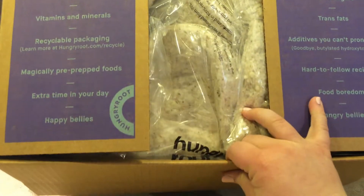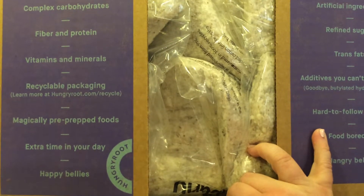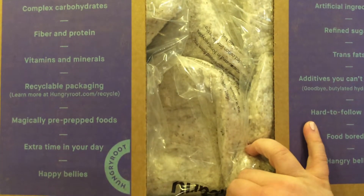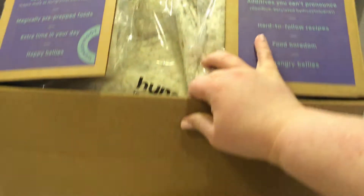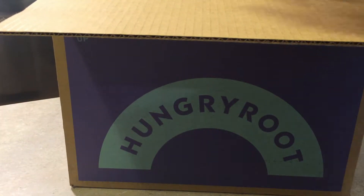So the box comes like this — the packaging is still kind of the same. It tells you what's in the box, and I really like the food.